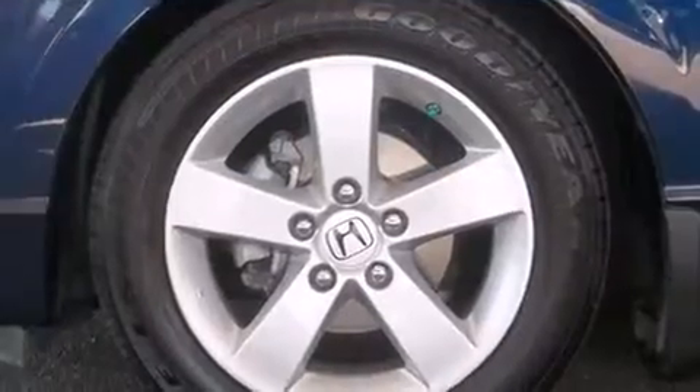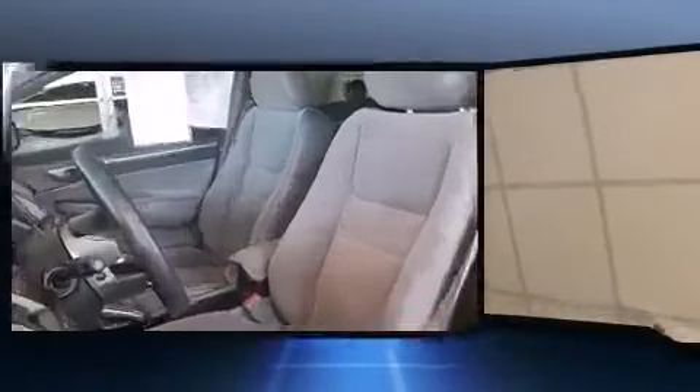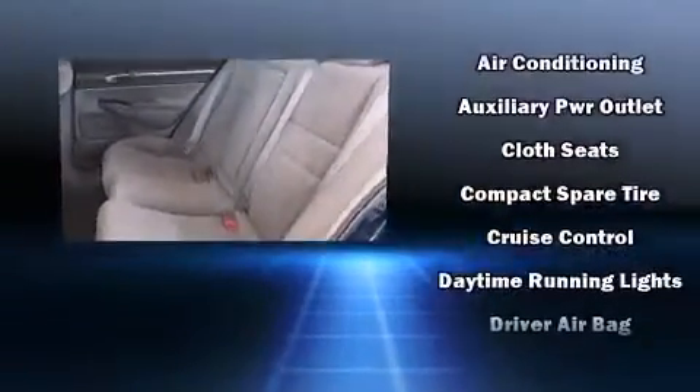A wealth of standard features mean that you no longer have to sacrifice, such as remote keyless entry, variably intermittent wipers, tilt and telescoping steering wheel, and air conditioning. For drivers who enjoy the natural environment, a power moonroof allows an infusion of fresh air.